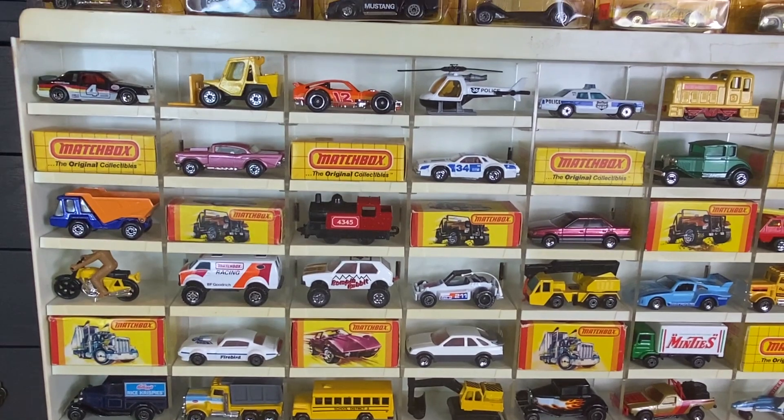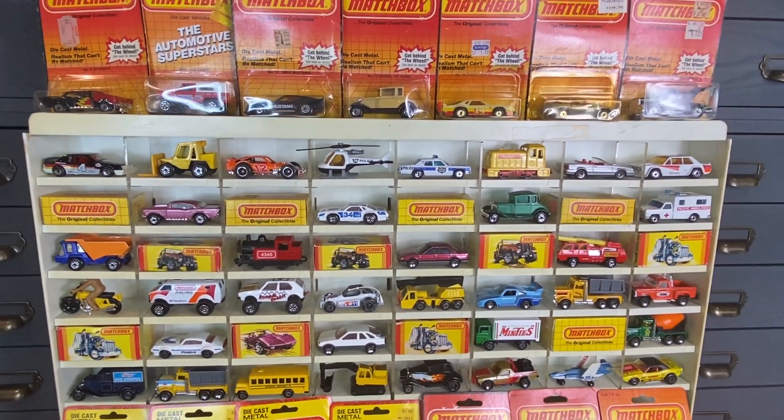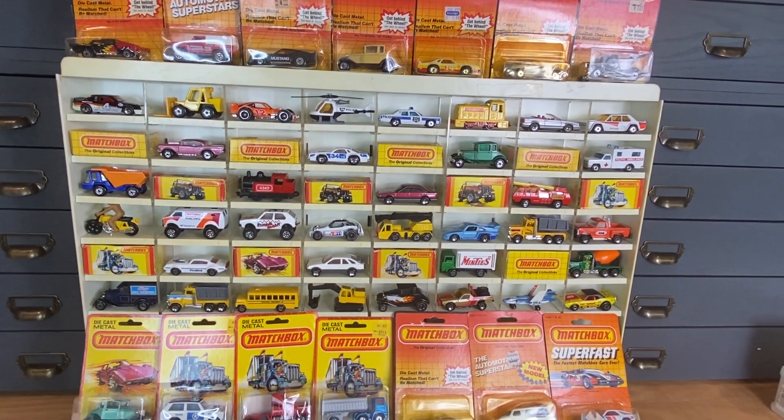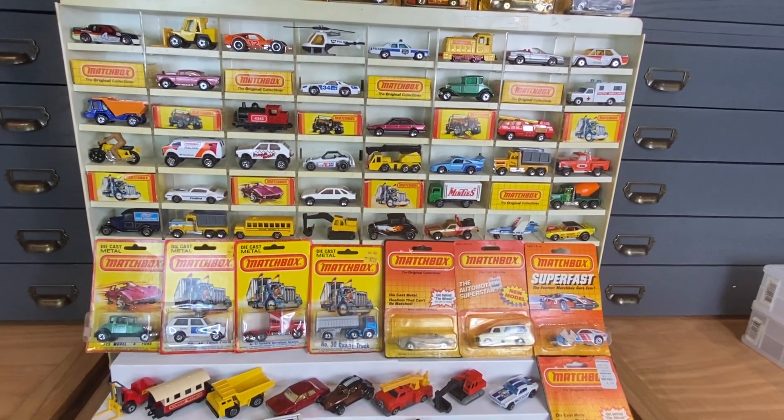So come check it out. This show will air in Vintage Matchbox Live in Facebook groups — check the header for dates and times. Don't forget to like my video and subscribe to my channel so you get all kinds of updates and great diecast content.